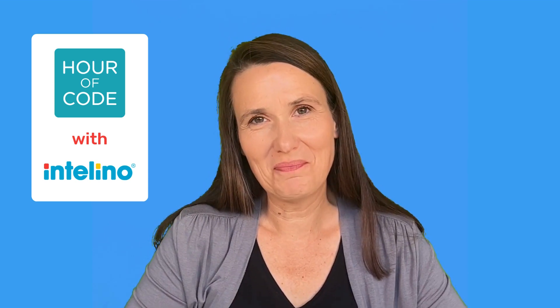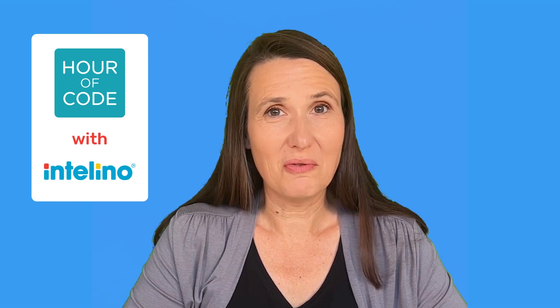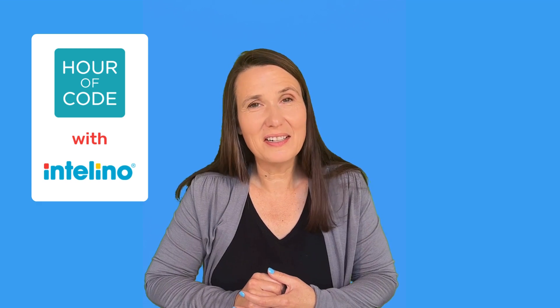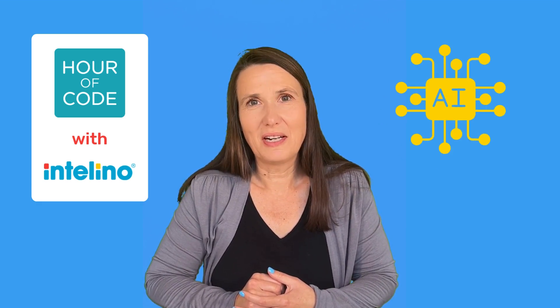Hi, I'm Julia from Intelino. The Hour of Code is coming up and I want to show you three new Intelino activities that were created for the Hour of Code. Two of these activities have something really new — they are Intelino's first AI activities. So let's get right to it.